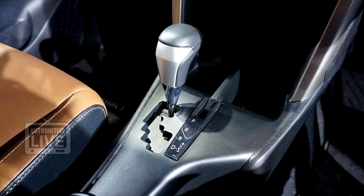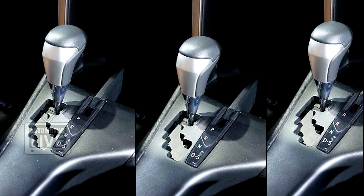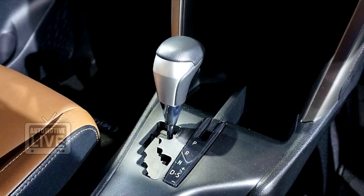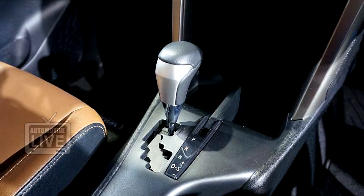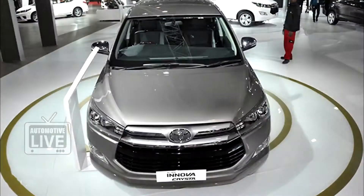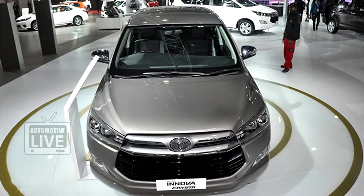The gearboxes on both variants will differ. The 2.4L will have a 5-speed manual gearbox, while the 2.8L will get a 6-speed automatic gearbox. Design-wise, the Innova Crysta has a lot of new features added to it, but the overall shape and size of the erstwhile Innova has been retained.